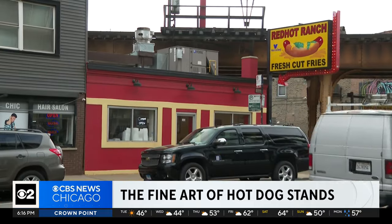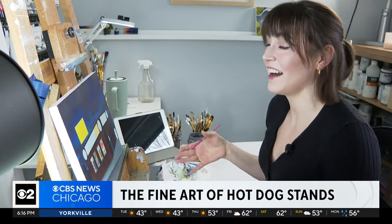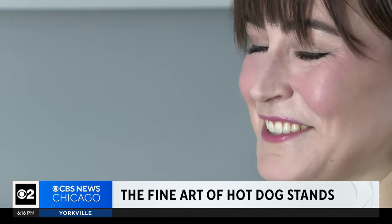The mission started in Logan Square with Red Hot Ranch and a realization: even a humble hot dog stand can be fine art. I've only done nine so far, so this is kind of wild to me. I just didn't realize they meant this much to people.